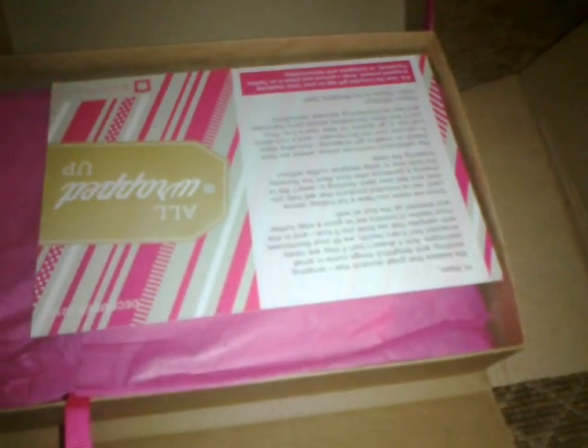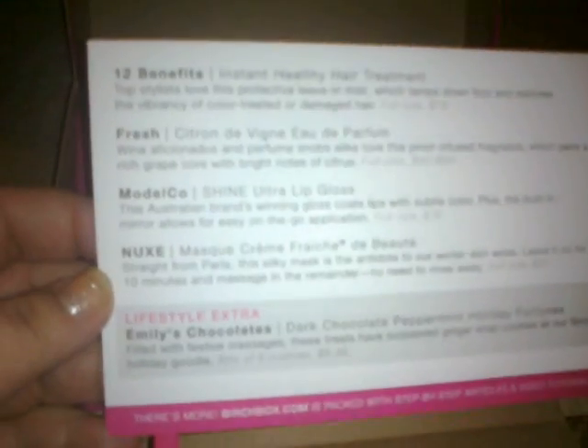Hi everyone, I'm here with December's Birch Box. Here it is in the pretty packaging. I sliced the box opening it — oh well. Here's the card and the theme is 'All Wrapped Up.' Here's what I got in my box.